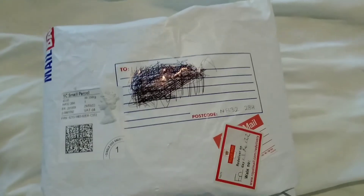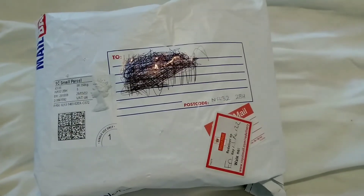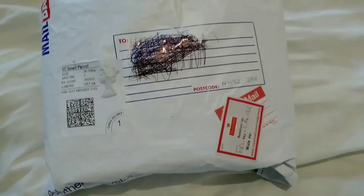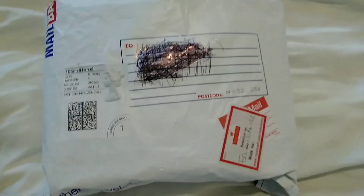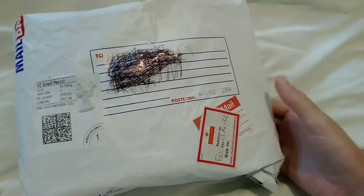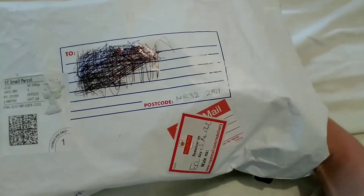Hi guys, welcome back to King's Crimson and Cloud. Today we have received a parcel from Daniel Keeping Fish, and we're going to open it. I've already cut it open before, so we'll just have a look at what's inside.